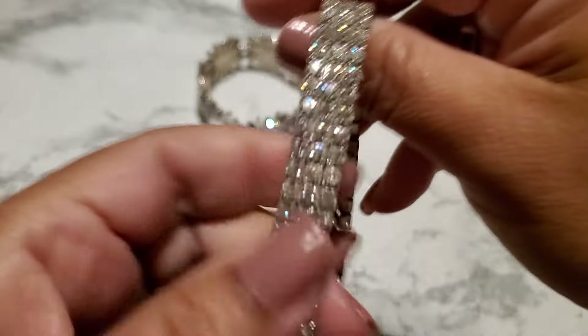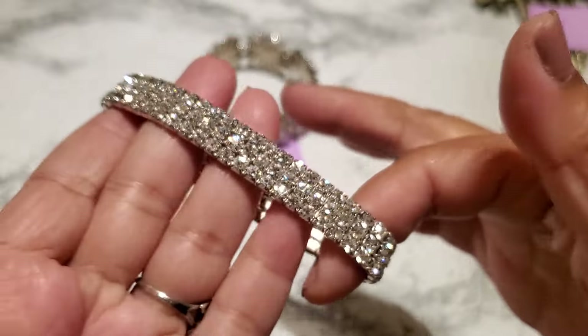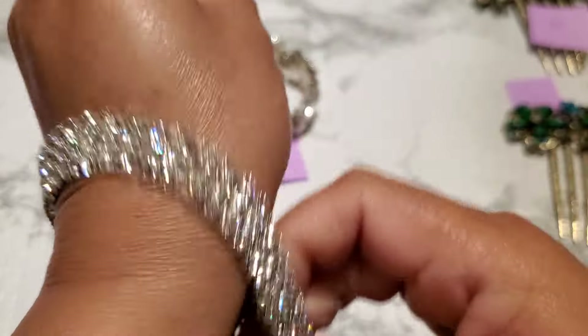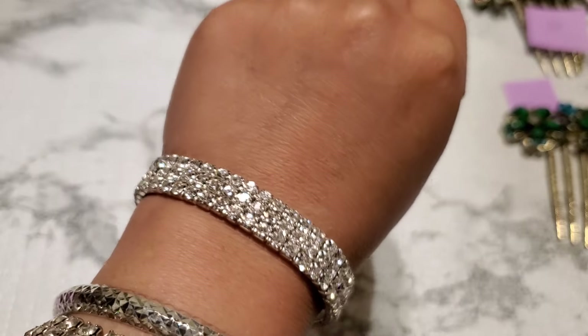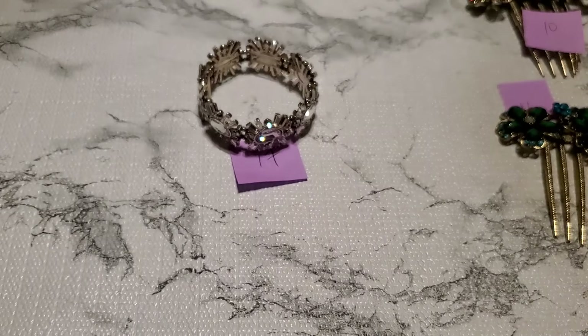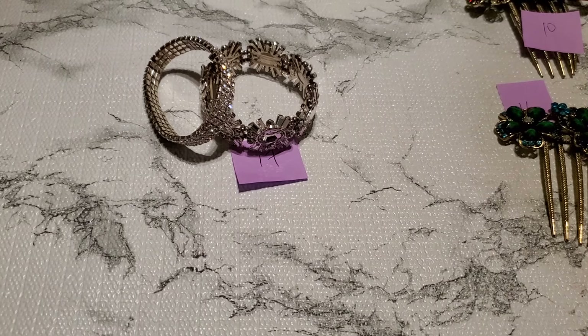Let me show you guys this one. Yeah, this one would be great for St. Patty's Day. That's what it looks like in the back. And that one's gonna be $5 for number eleven.